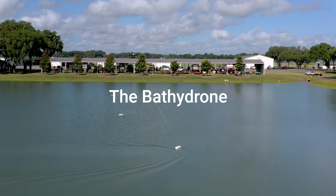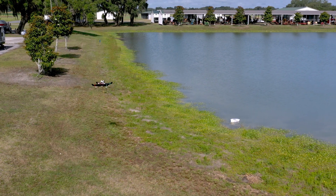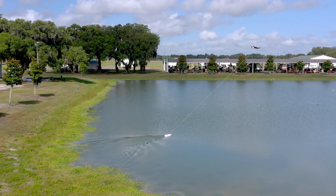Bathy Drone is a combination of two words. One is drone — everybody knows what drones are. And bathymetry is the science of underwater surveying and mapping. So that kind of explains what the system is: it's a drone-based underwater surveying and mapping system.